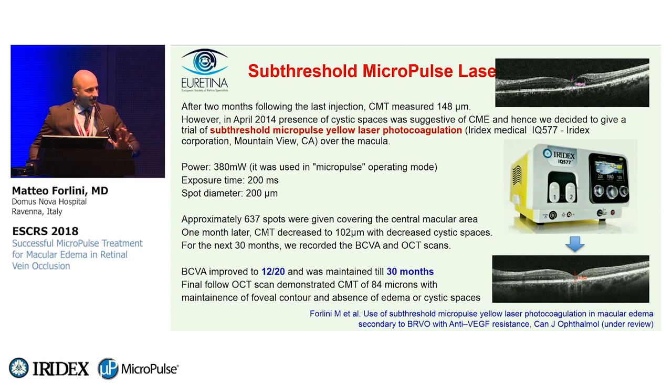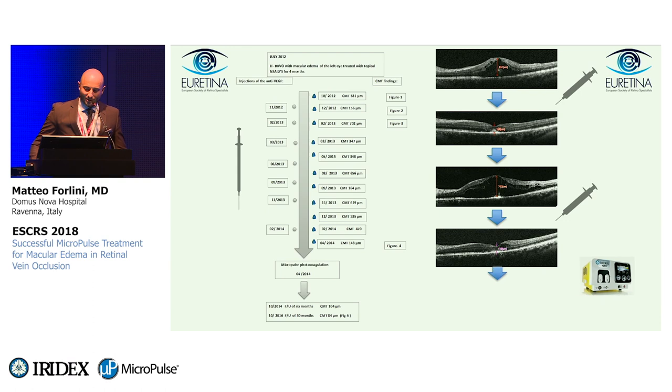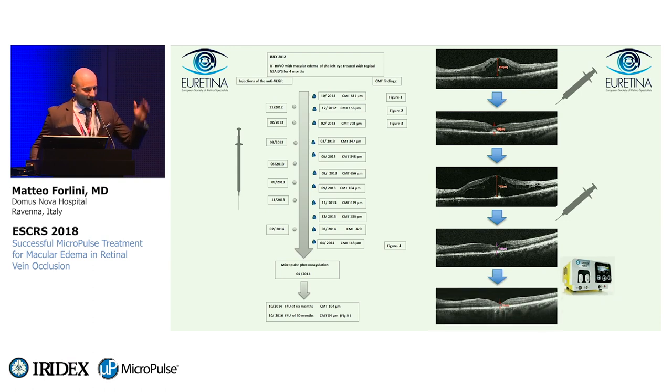The laser treatment really stopped the recurrence cycle. To summarize: the story started in July 2012 with the first OCT, then injection with good result, then edema again, injection, edema, injection, edema — seven times over a two-year period. Then in April 2014, we performed the laser on a flat macula, and the result was stable with no macular edema recurrences anymore.